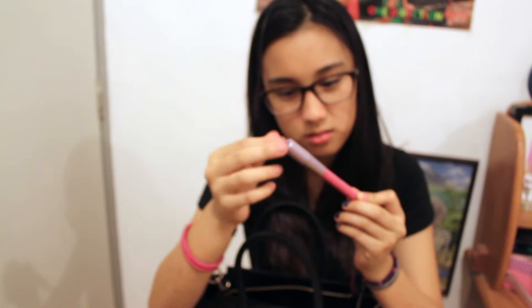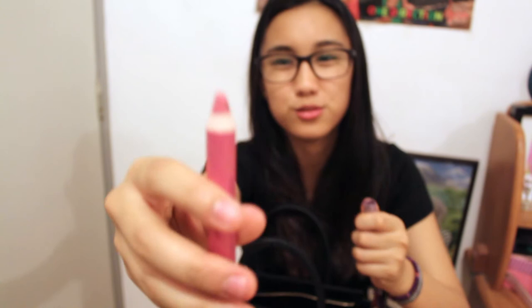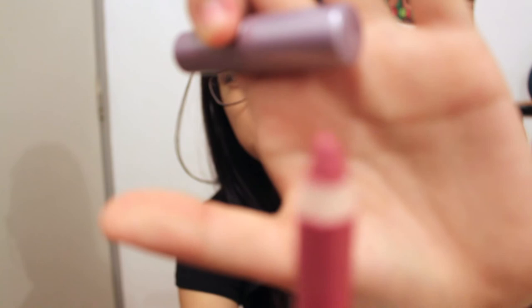Next thing I have is this Tarte Smitten Lip Shine Pencil. It was a free gift from Sephora. It's this kind of shade and as you can see I kind of ruined the thing, but it's a really nice shade. I don't know how to put this back nicely, but it's a really nice shade and I haven't used it either.